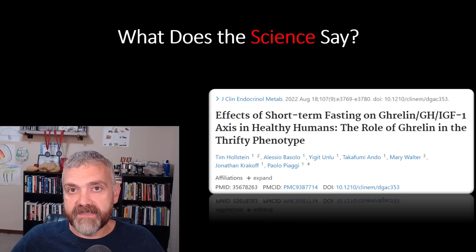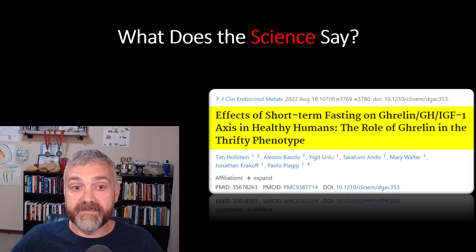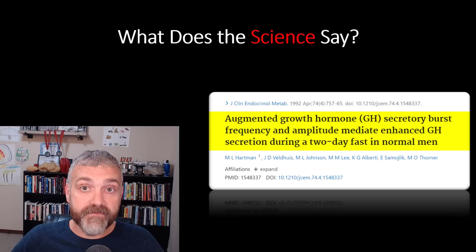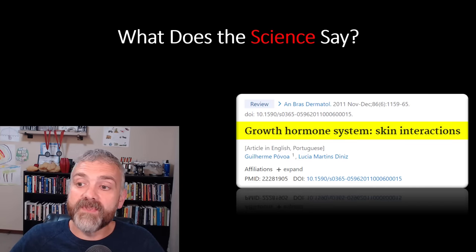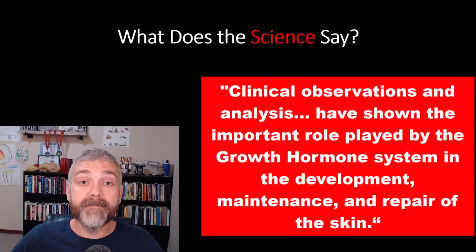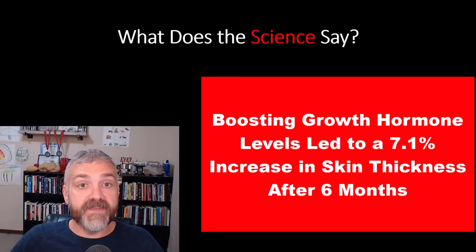I also want to mention the effect that fasting has on growth hormone, because growth hormone has effects on your skin. The study 'Effects of short-term fasting on ghrelin, growth hormone, and insulin-like growth factor 1 axis in healthy humans' found a 500% increase in growth hormone with 24 hours of fasting. Another study found that two days of fasting also induced a 500% increase in the 24-hour production of growth hormone. And why does this matter? From 'Growth hormone system skin interactions': 'Clinical observations and analysis have shown the important role played by the growth hormone system in the development, maintenance, and repair of the skin.' One study even found that boosting growth hormone levels led to a 7.1% increase in skin thickness after six months.